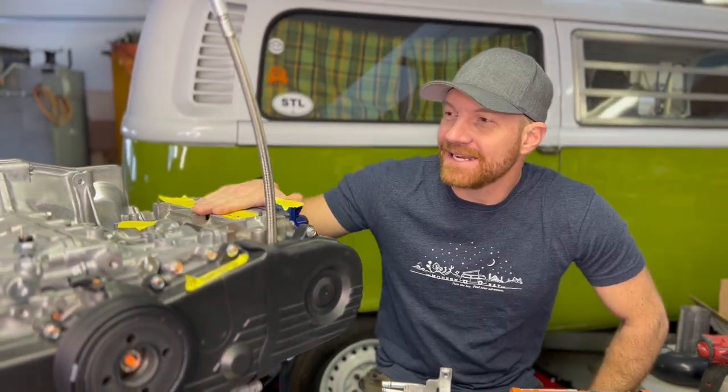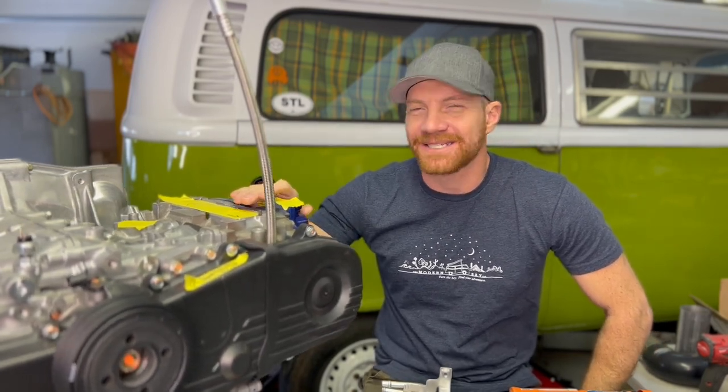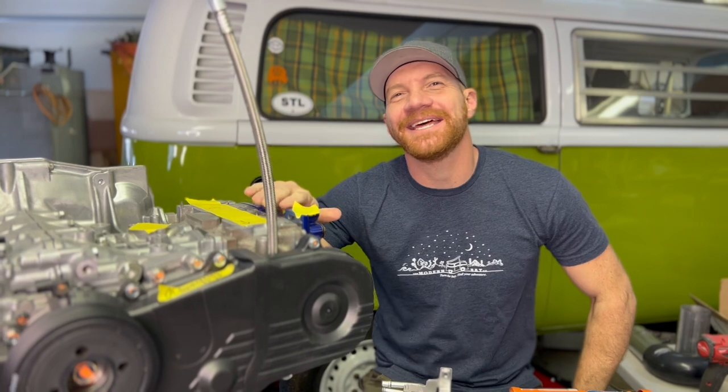Hey, Travis here with Modern Bay. Today I'm getting ready to bring this from the long block to the fully built state. This is George's Motor. It's looking awesome so far. This blue powder cover — it's amazing. You'll see that in a bit.